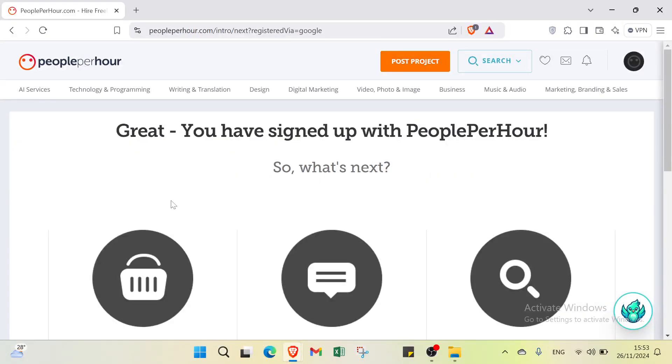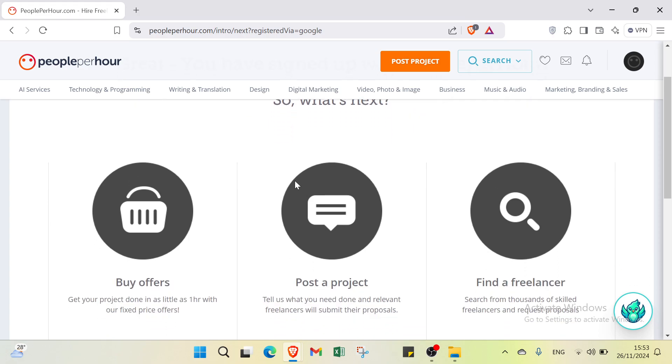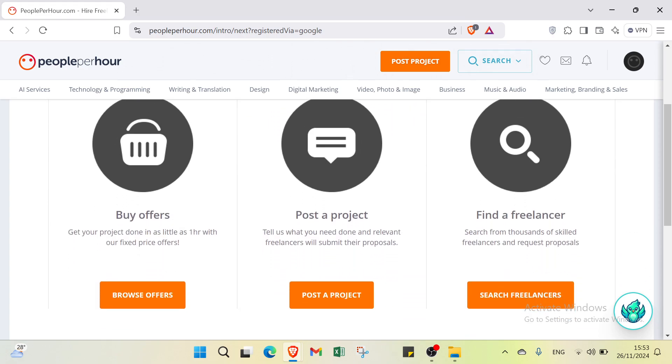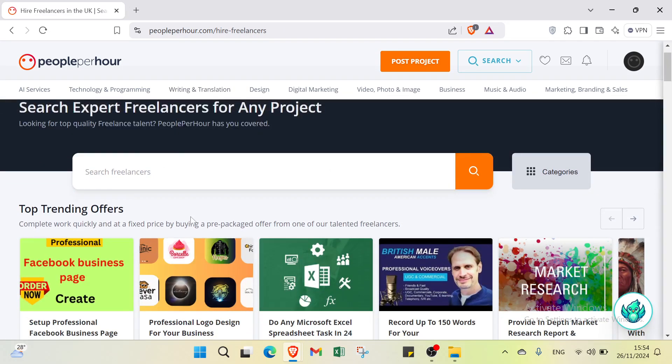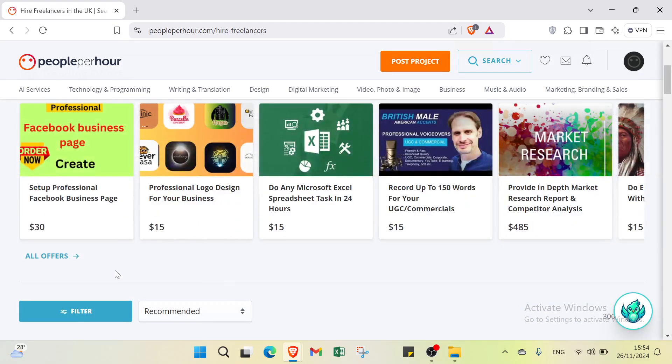After signing up, you will see a congratulations page confirming you have joined PeoplePerHour. From here you have several options: buy offers to get your project done quickly with a fixed price pre-packaged offer, find a freelancer, or post a project. Let's explore the platform further.